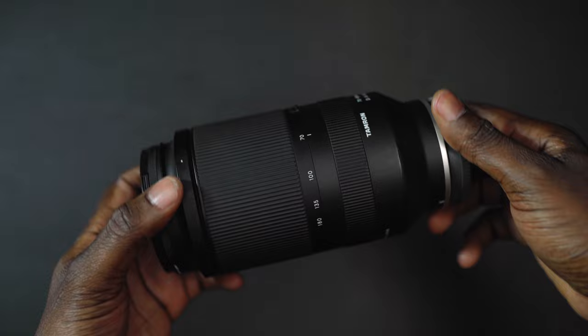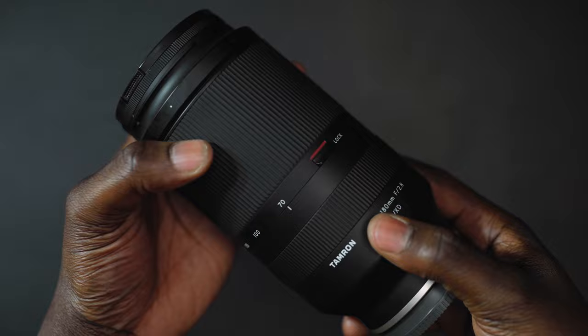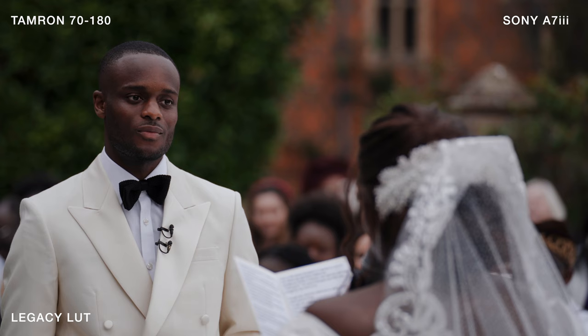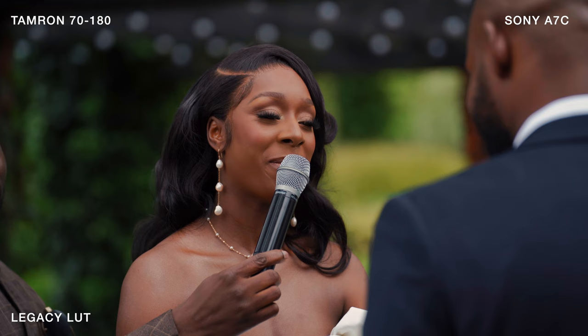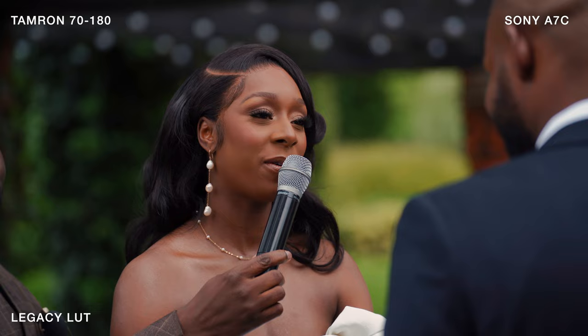Now we have my favourite telephoto lens in the world — the Tamron 70-180. I love this lens. I feel it completely changed the way that I solo shoot. I used to own the Sony 70-200 f4 version, which was significantly heavier. It didn't make sense to own two of those, so I sold them all and bought two of these.